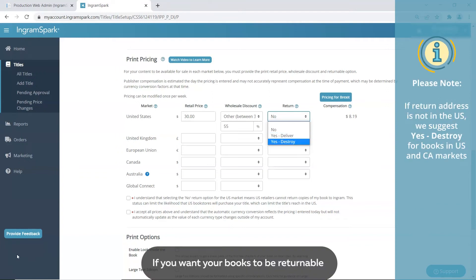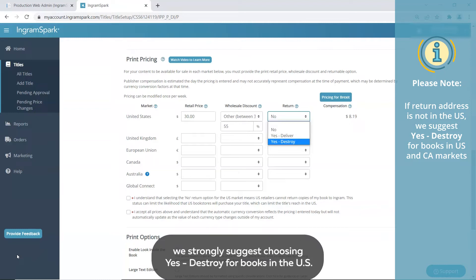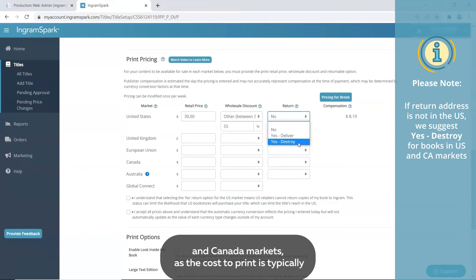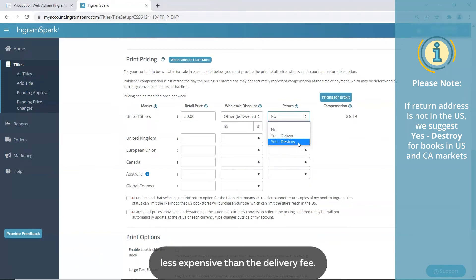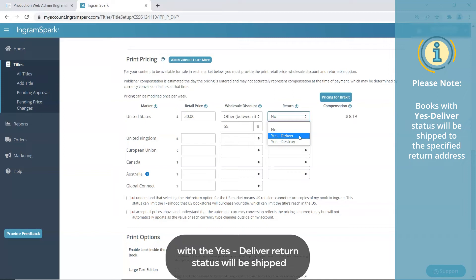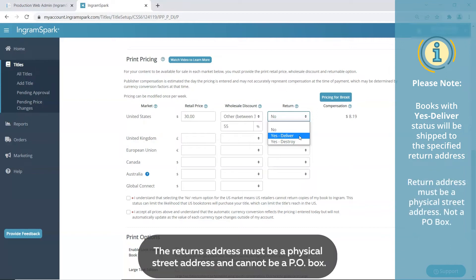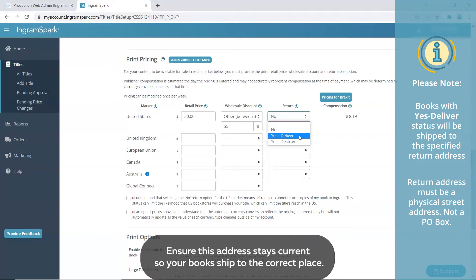If you want your books to be returnable and the returns address is not in the United States, we strongly suggest choosing Yes, destroy for books in the U.S. and Canada markets, as the cost to print is typically less expensive than the delivery fee. We do not guarantee the condition of returned books. Books with a Yes, deliver return status will be shipped to the return address specified on your account at our discretion. The returns address must be a physical street address and cannot be a P.O. box.